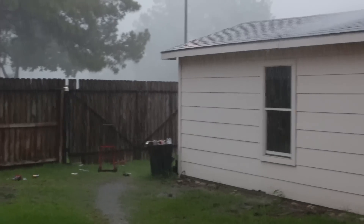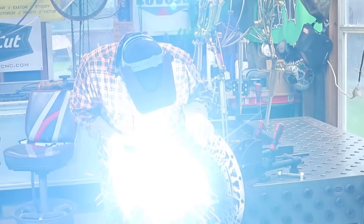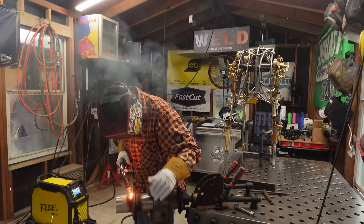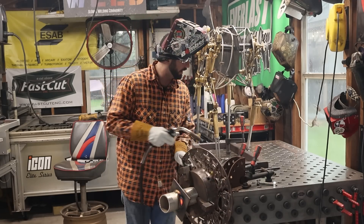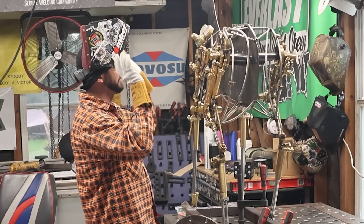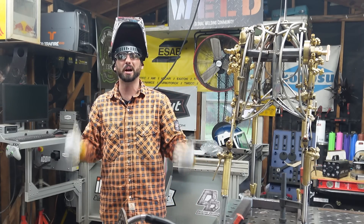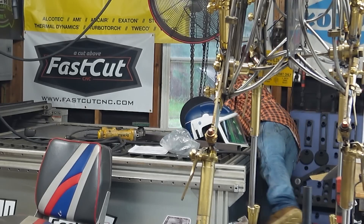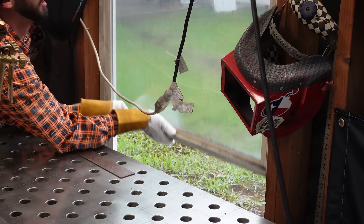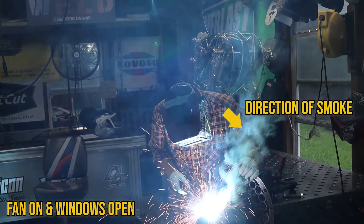But if the weather doesn't permit or we don't have that option, we've got to take things inside where things can get a little bit smoky. I've been cooking up a few things in the shop — some new hard-facing wire for an upcoming project and an art project. What these have in common is they produce some real toxic fumes. A real easy fix would be simply walking back here and flipping a fan on to get some air moving, or just opening a window to really get air moving through so it's not so stuffy and stifling.